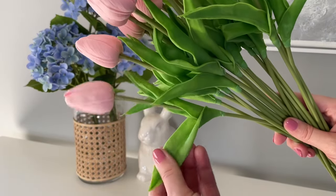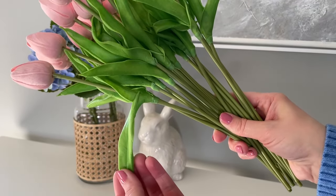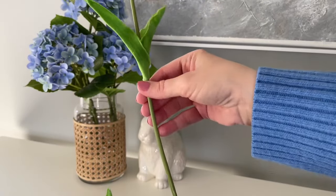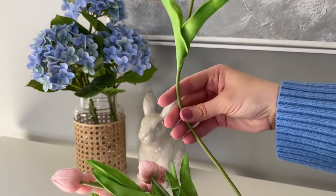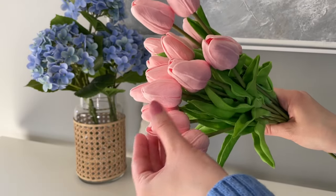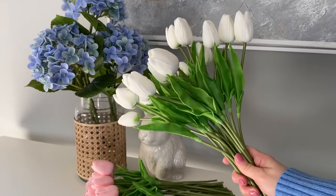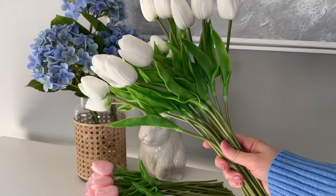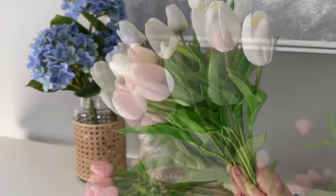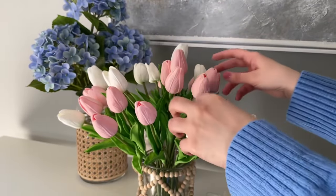I really wanted to decorate this year with a lot of tulips — I love tulips — but my only issue is they don't last that long once they're cut. So I was determined to find some really beautiful faux tulips, and I am loving these ones from Amazon. In each pack you receive 20 tulips; I got two packs — pink and white. These are real-feel tulips, so when you touch them they feel like real tulips, and the leaves have that same feeling too.